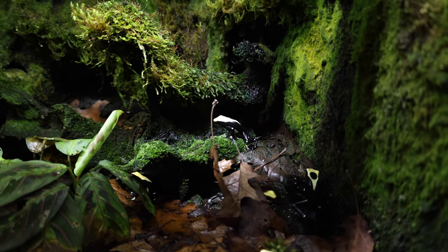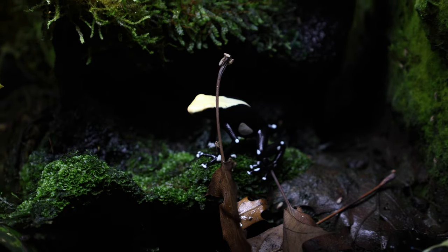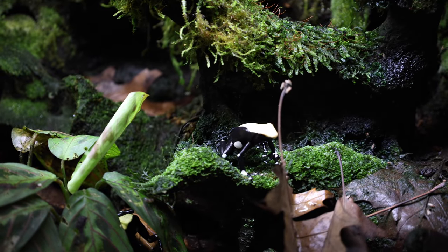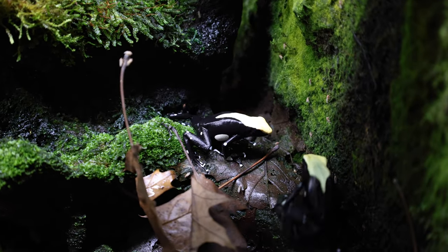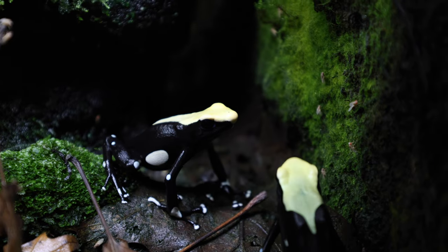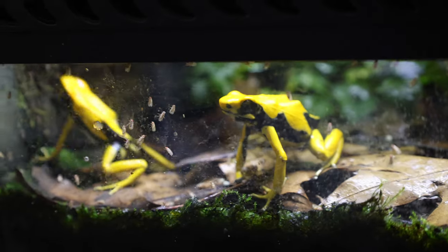In the meantime, here are the Dendrobates tinctorius yellow back — one of my favorite locales. It's really hard to capture the true color of their back on video; it's a very soft, creamy yellow that just looks white in this footage. But in person, they are one of the most stunning frogs — absolute jet black body with cool white spots on their legs and abdomen and that beautiful yellow back and head. Honestly one of my favorite tinctorius.